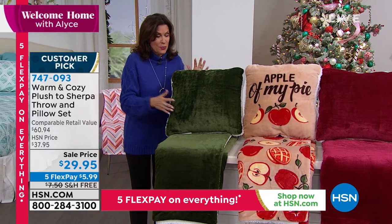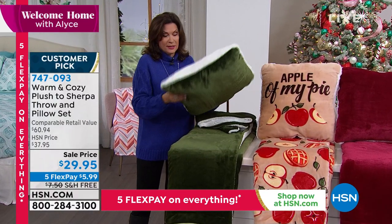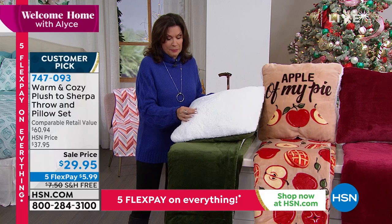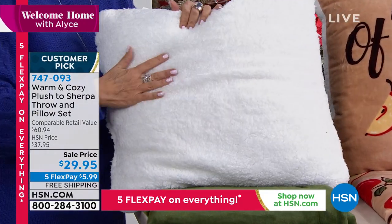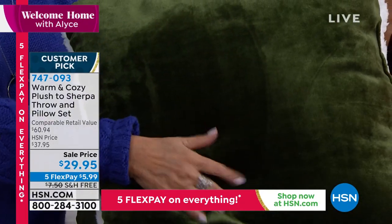I am obsessed with our sherpa in our warm and cozy collection. But let me tell you, the plush on this feels so good. It's kind of hard to know which side you want to use — you just have to take turns, I guess.